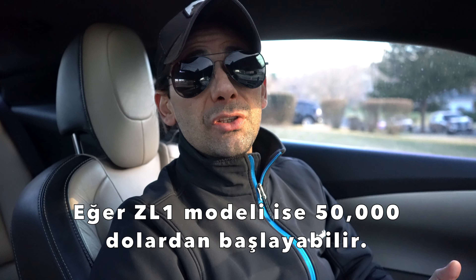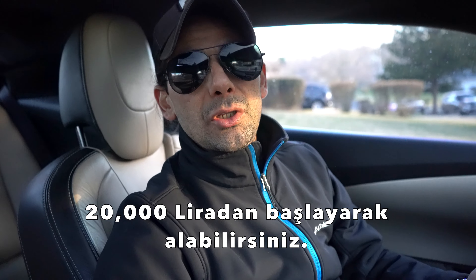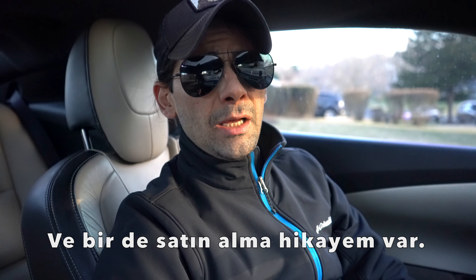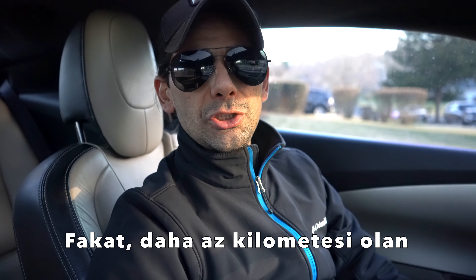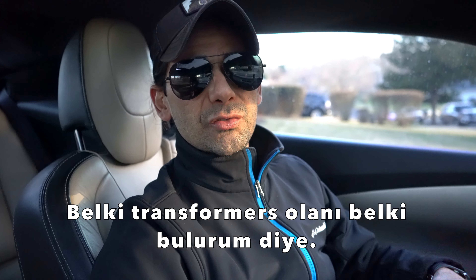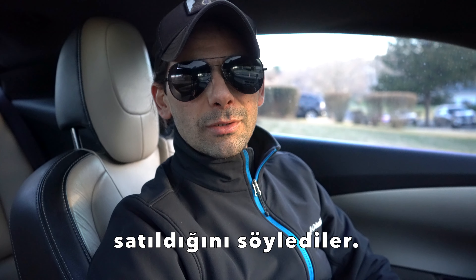People ask me all the time how much this car costs. A Camaro ZL1 can be $50,000 or even up to $70,000, but starting from the LS you can buy one from basically $20,000 — even brand new. Mine was the RS and it was $26,000. I have a little story: I was searching all around DC and couldn't find one with low mileage at a good price. I finally found one, went to the dealer, wasn't sure for a couple of days, and when I went back they said it was sold.